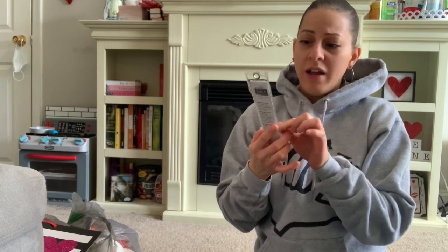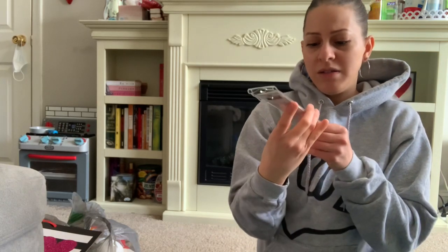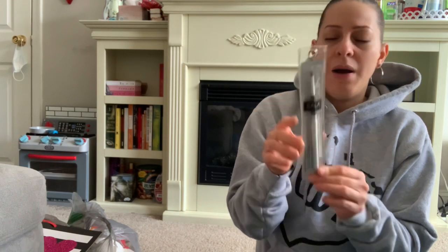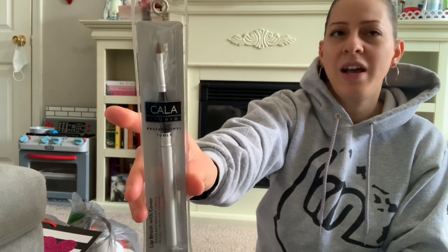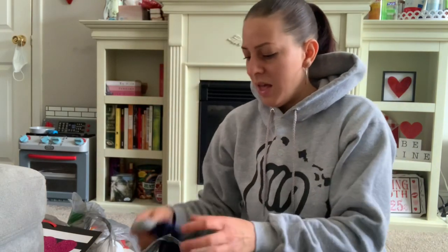I also picked up this lip brush by Kala Studio — it's a named brand professional lip brush and it's a really nice, decent quality. I picked one up to keep with my makeup stash for when I want to use it, since I think I threw my old one out.